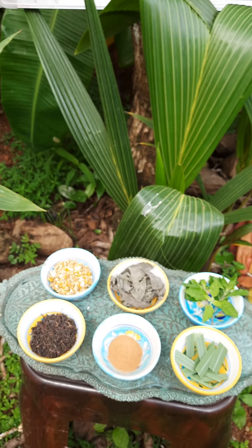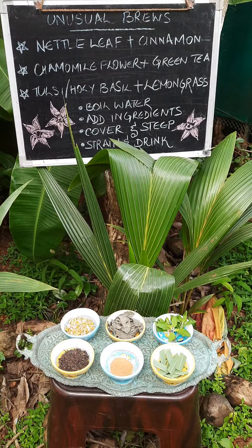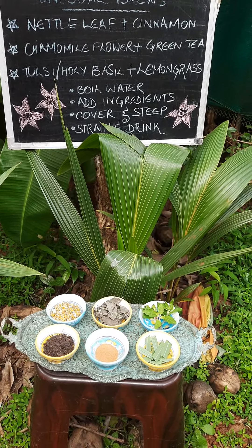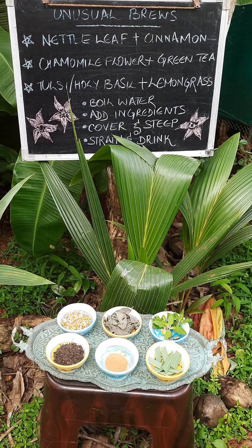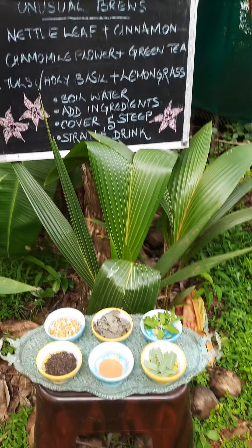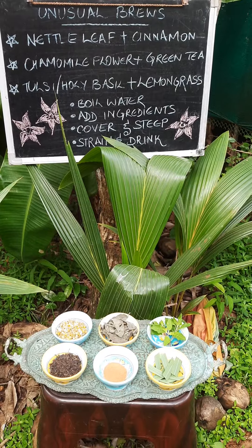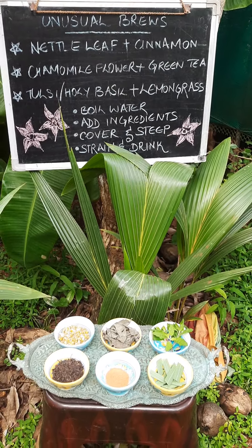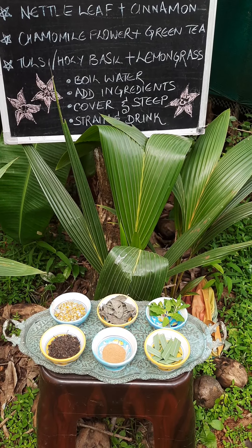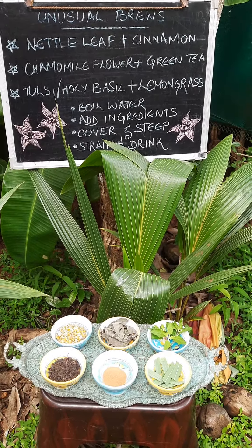Let's start with chamomile — it reduces stress, promotes good sleep, and helps boost your immunity. It's great for soothing a stomach ache, and if you have a cold you can take steam from the brew. It's also anti-inflammatory and helps soothe muscle spasms and period pains. Green tea is a powerful antioxidant, helps with weight loss, and helps control oral problems like bad breath — you can gargle with the green tea liquor. It also works as an inhibitor for chronic diseases. Combine the two and you have magic on your hands.